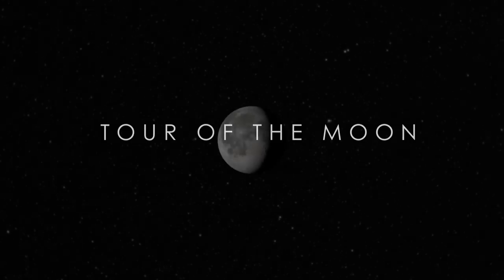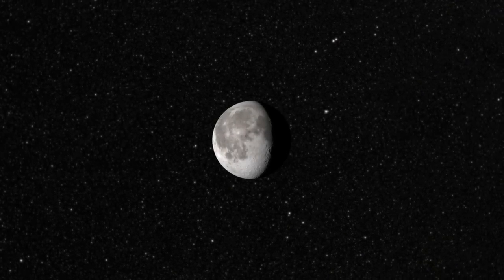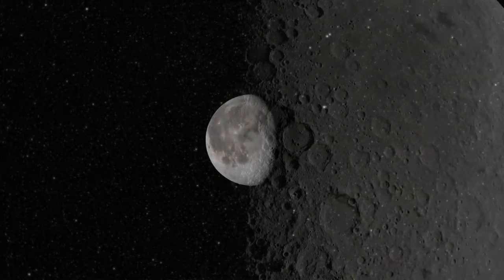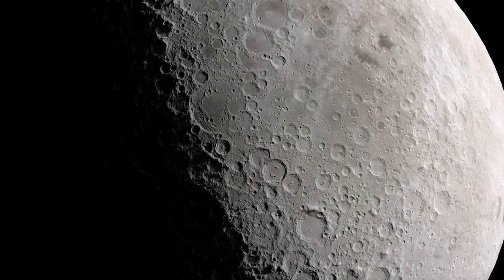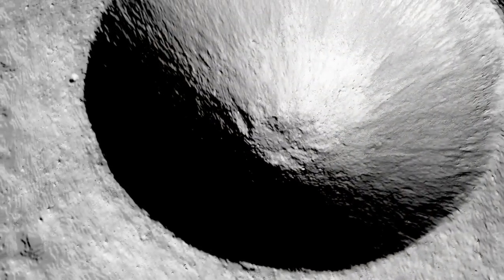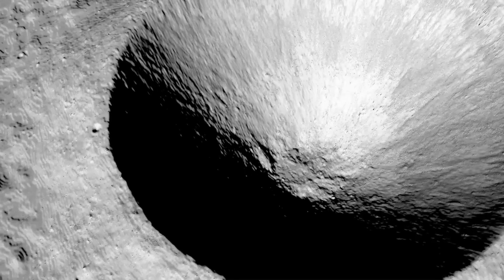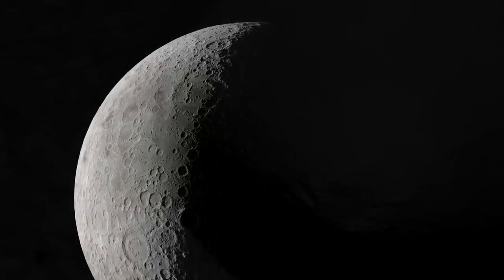To nearly everyone, the Moon appears to be a sterile, gray, unchanging world. But while the Moon has remained largely unchanged during human history, our own understanding of it has evolved dramatically. Thanks to new observations, we now have not only unprecedented views of its surface, but a whole new tour of the Moon that shows how both it and other rocky planets in our solar system have been shaped over billions of years.